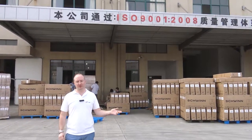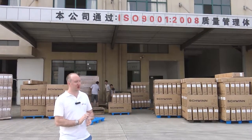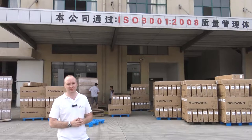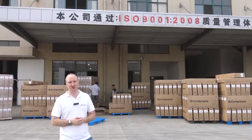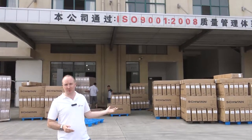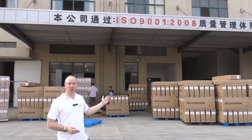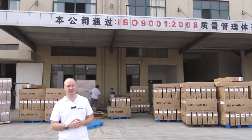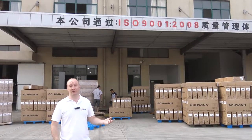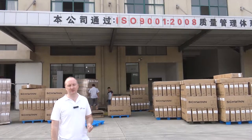We've just arrived at factory number two — the second factory we met at the trade show. On first impressions, it looks like a factory instead of a farmyard like the previous place. Straight away, they obviously have a certain production capacity here — they're loading a couple of containers. One of the containers being loaded is for a brand called Schwinn, which is a very well-known and respected brand of bicycle. So on first impressions, these guys look pretty good. Let's go inside and see what they look like.